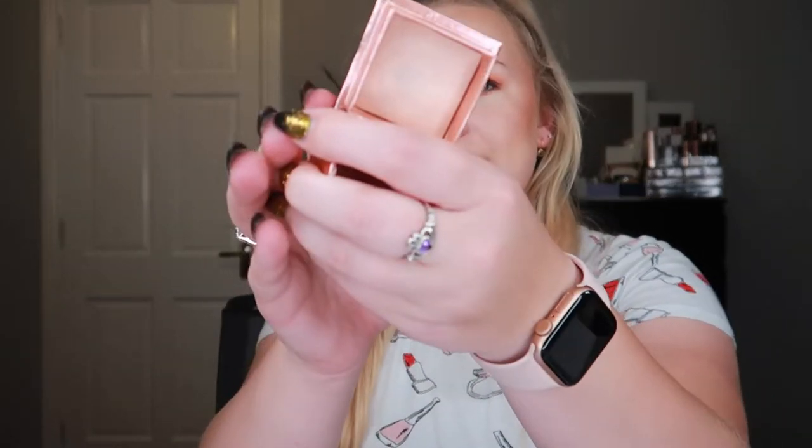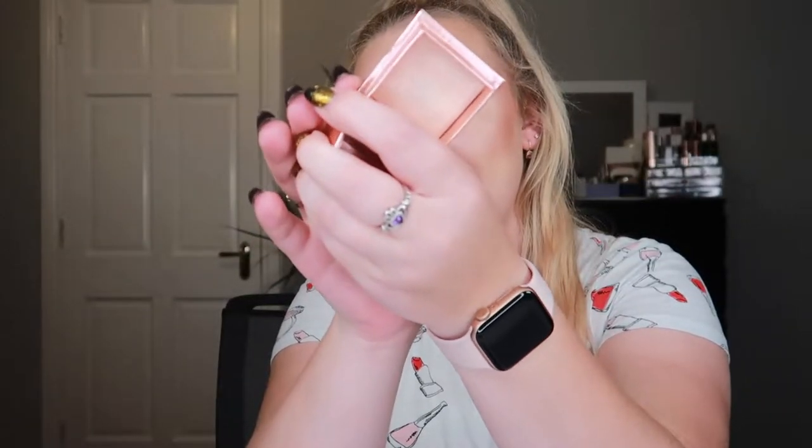Number 32 is my Benefit Dandelion Twinkle highlighter. I already have a massive pan in it, so my goal will be to use it up. With the amount of product left I think I'll be able to finish it by the end of the year. It's a baked product so I don't think I can repress it — I'm just going to use as much as I can. If I can have a highlighter fully used up by year end, I'll be absolutely thrilled.